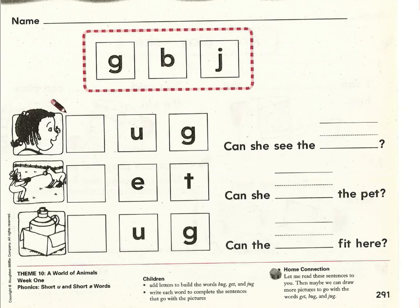Let's continue our language skills lesson. Please take out your red language skills packet and turn to page 291. The number 291 should be in the bottom corner. You should see a picture of a little girl with a bug on her nose. We're going to practice some reading today.